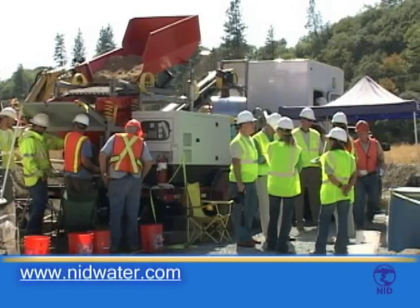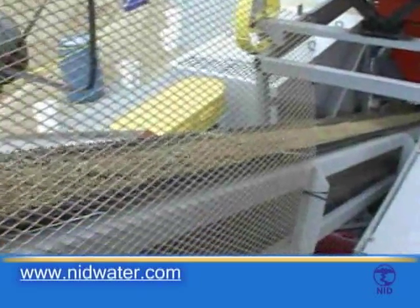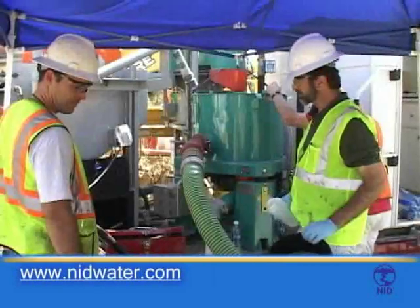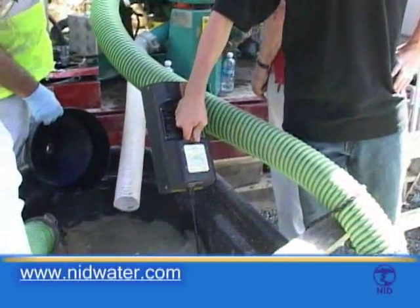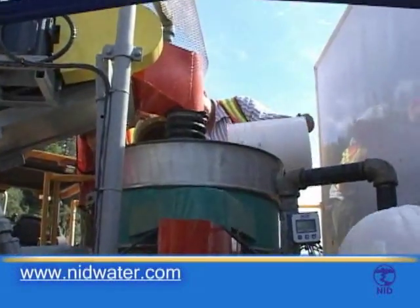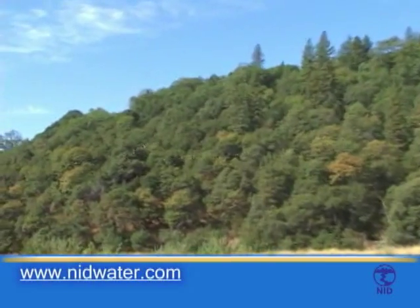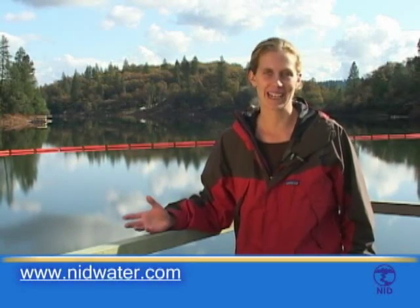The lessons learned from the Combee Reservoir Sediment and Mercury Removal Project will benefit several water agencies throughout the Sierra Nevadas, including scientists and regulatory agencies who are concerned about mercury-impacted water bodies. It is possible that this project can establish best management practices for the sand mining industry and other dredging-type operations where mercury is present in river sediment. This has been an innovative engineering and scientific process from the beginning.